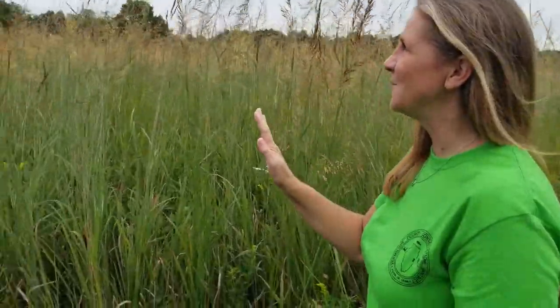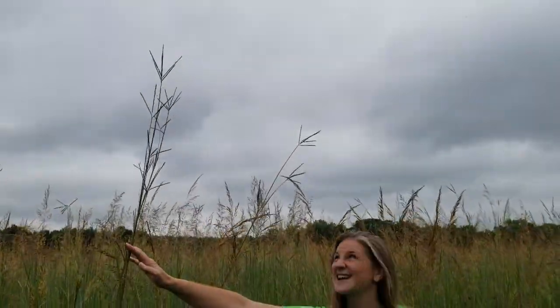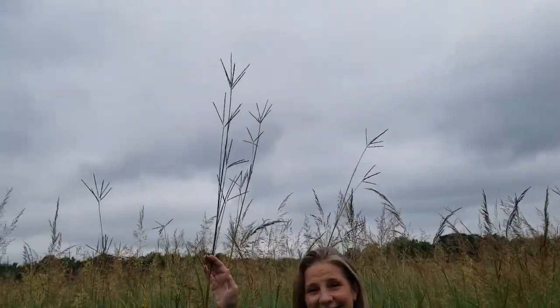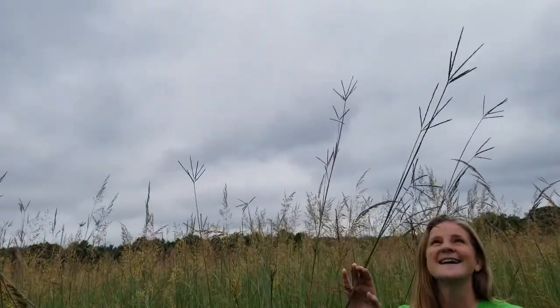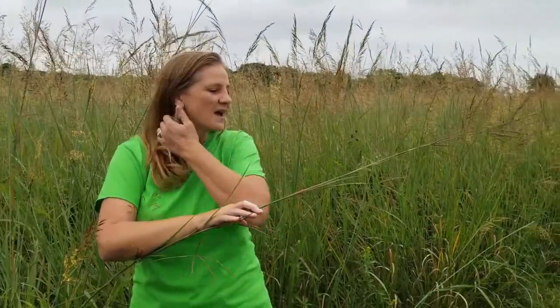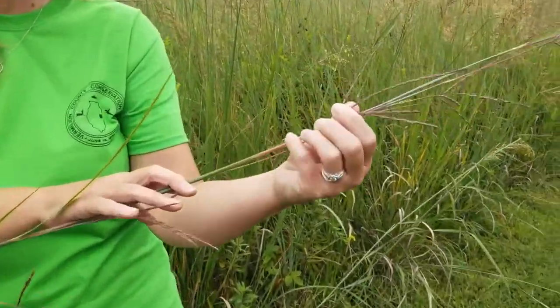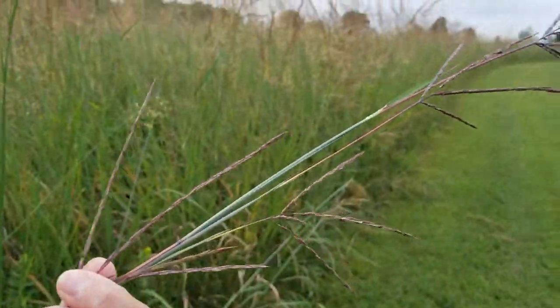And then if I step over this way, this is our state prairie grass of Illinois. Look at how tall this is — completely over my head. The state prairie grass of Illinois is called Big Blue Stem. Another common name it has is turkey foot grass, because the seed heads up here kind of resemble a turkey's foot.